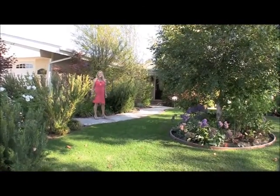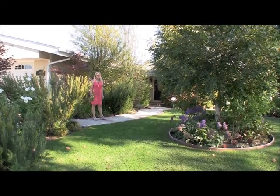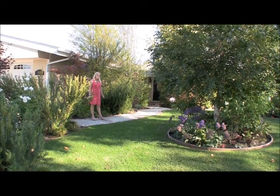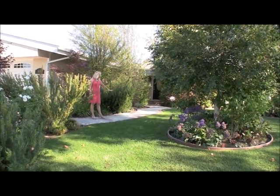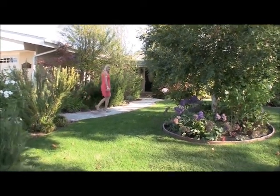Hi, I'm Allison Van Wig with Keller Williams Realty. Today I have 3302 Rowena in Rossmoor for sale. It just came up on the market. It's a fabulous house with all new hardscaping. Come on in and I'll show you the inside of the house.